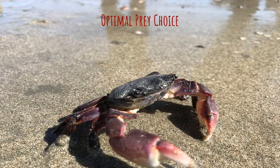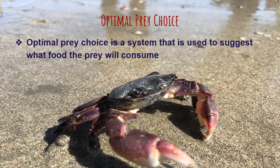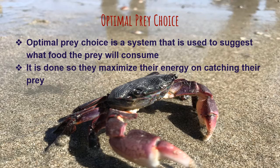In this slide, I will be talking about optimal prey choice. Optimal prey choice is a system used to suggest what food the prey will consume. It is done so they maximize their energy on catching their prey, and also balance risk and benefits.